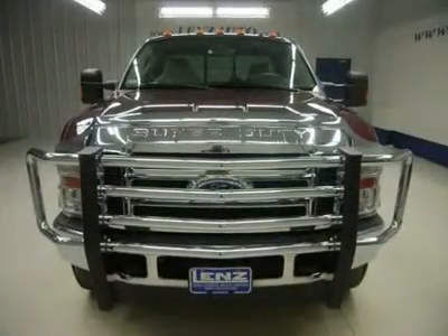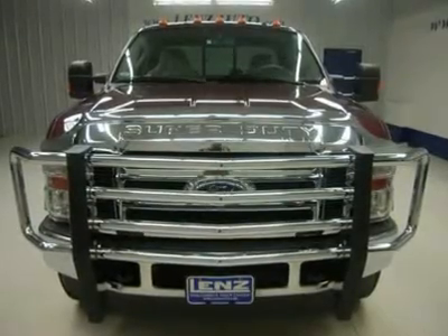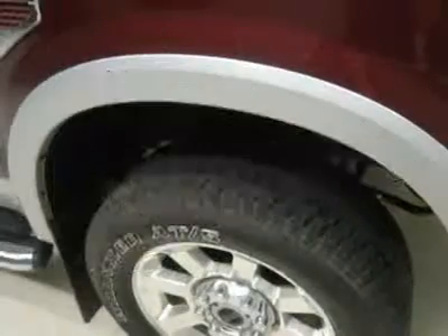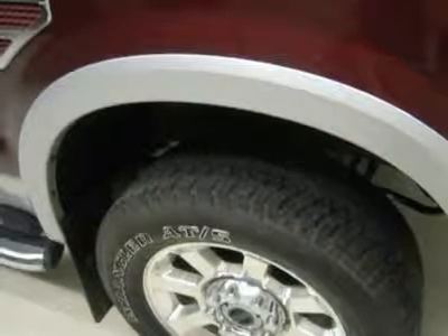All of our vehicles are Lens Certified and ready to be delivered. Disclaimer: dealer shall in no way be held liable for any errors or omissions found on these webpages. All prices are plus any applicable state taxes and service fees. We will do our best to keep all information current and accurate; however, the dealership should be contacted for final pricing and availability.